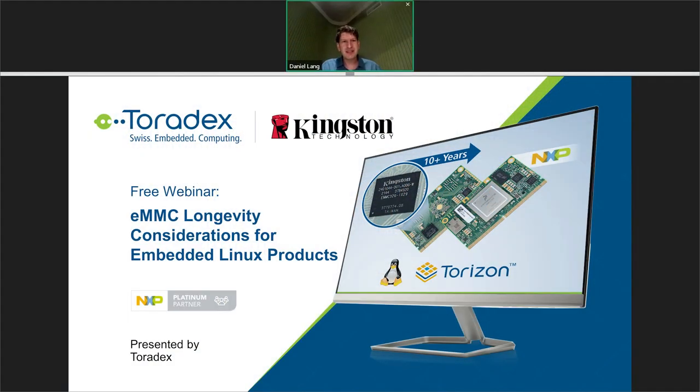Welcome to today's webinar about eMMC longevity considerations for embedded Linux products. Before I start, I'd like to sort out a few organizational matters. There is a chat, so if you have any technical problems or questions, please feel free to put them in the chat. We're doing a recording and it will be available a few days after the webinar — we will send you a link.